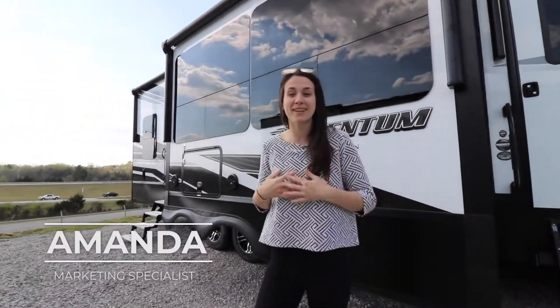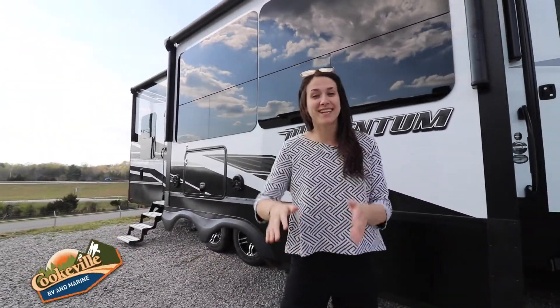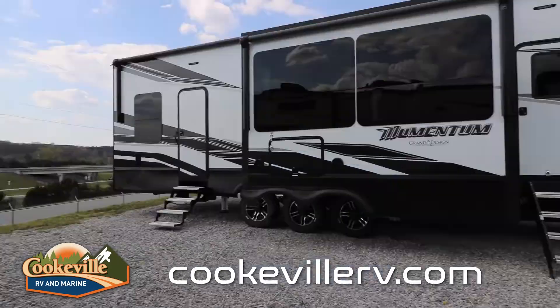Welcome, happy campers! It's me Amanda here with Cookville RV Marine, and today we're taking a look into this 2021 Momentum 397TH.